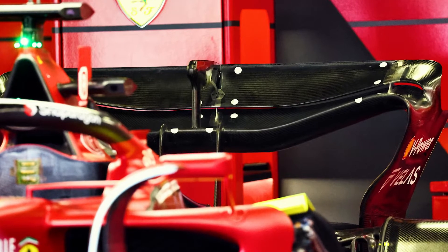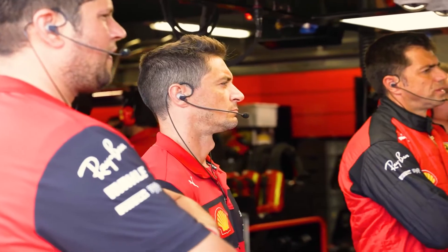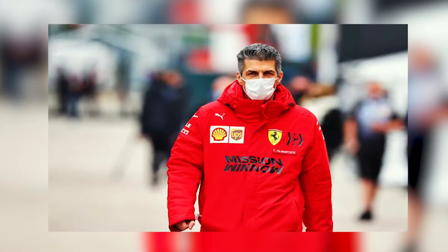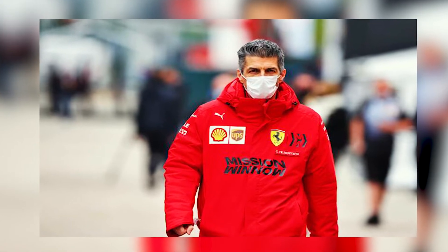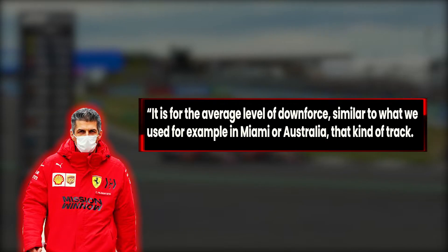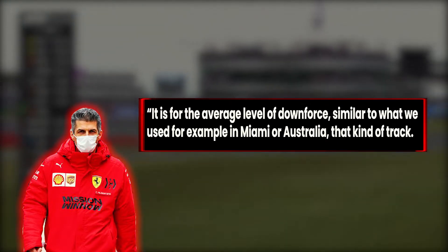Ferrari's new low-drag rear wing is designed to perform best on medium downforce tracks, after the team realized Red Bull's package had previously given it an important edge. Claudio Albertini, Ferrari Race Operations Manager, recently commented on the wing: it is for the average level of downforce, similar to what we use, for example, in Miami or Australia, that kind of track.